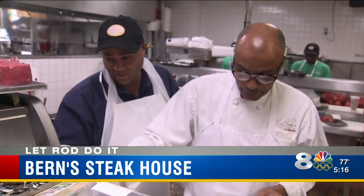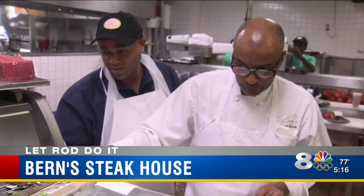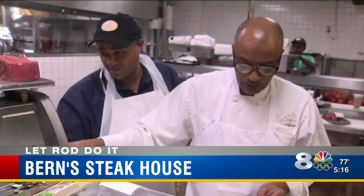Rare. Medium rare. Medium rare. Medium. Medium well. Medium well. Well done.